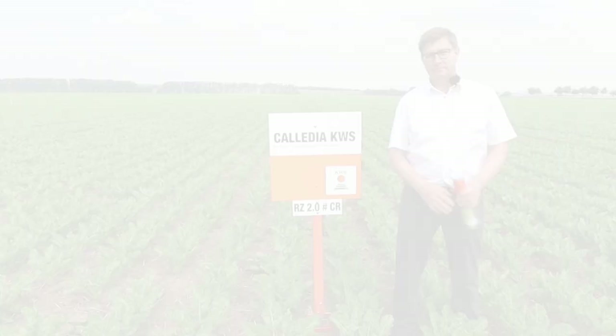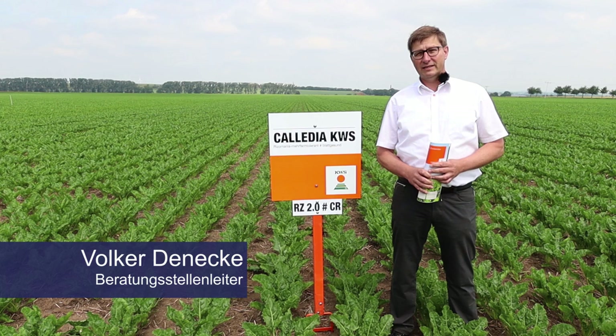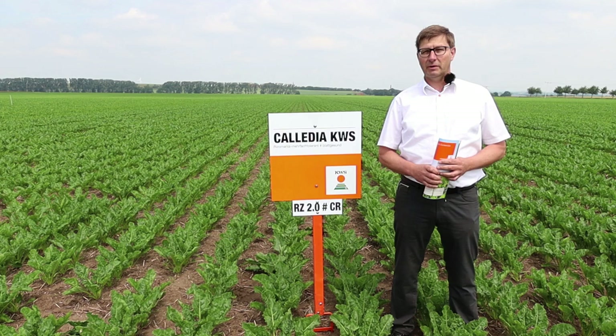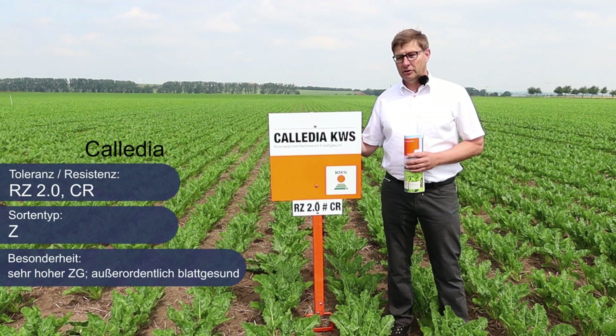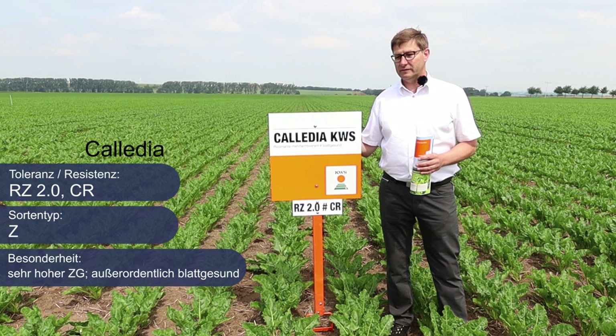Ich bin Volker Dehnicke, Beratungsstellenleiter Zuckerrübe bei KWS, und stelle Ihnen die Zuckerrübensorten für die Aussaat 2022 bei Nordzucker vor. Als erstes Highlight im Bereich der Rhizomania-toleranten Sorten: Kaledia KWS. Kaledia ist eine Sorte mit sehr hohem Zuckergehalt und sehr hohem Zuckerertrag – die Nummer eins in den Rhizomania-toleranten Sorten. Unheimlich flexibel, für alle Aussaattermine geeignet, sehr gesund und deshalb für alle Gebiete ohne Nematoden unsere Standardempfehlung.